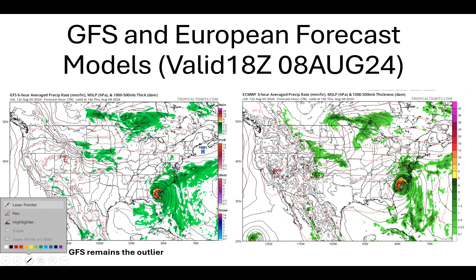I'm going to start with the modeling data. This is based off of the 12Z model data from today, the 5th of August 2024. These models have been all over the place the past 72 hours with where Tropical Cyclone Debbie is going off the southeast coast of the United States. I'll start with GFS here on the left — graphics courtesy of tropicaltidbits.com. I'm showing model data valid for 18 Zulu on the 8th of August 2024.